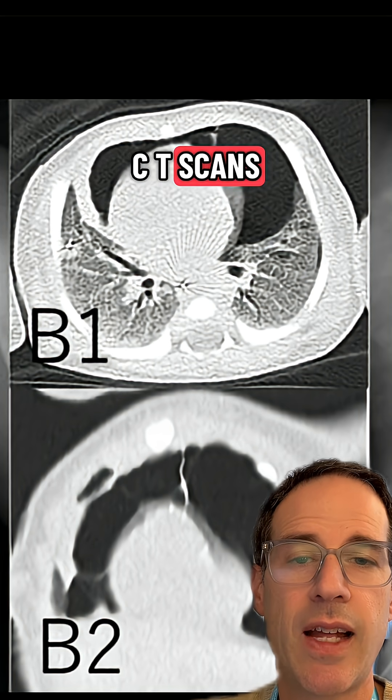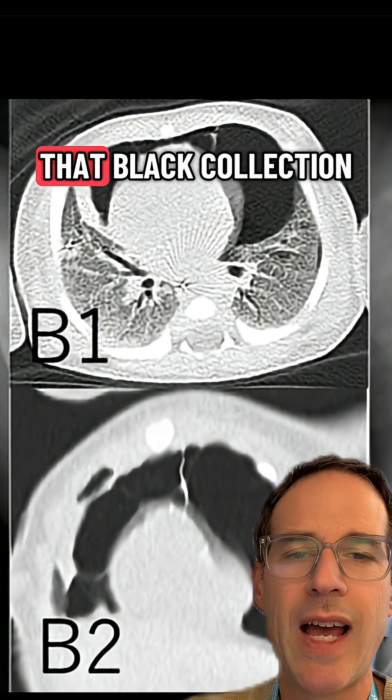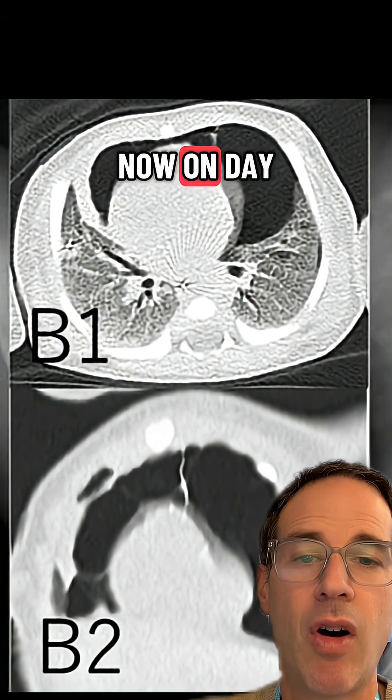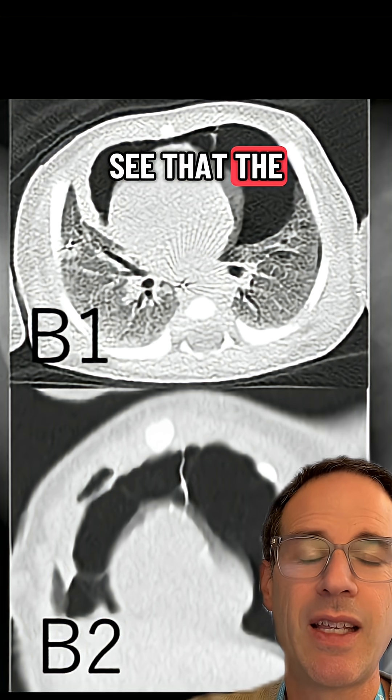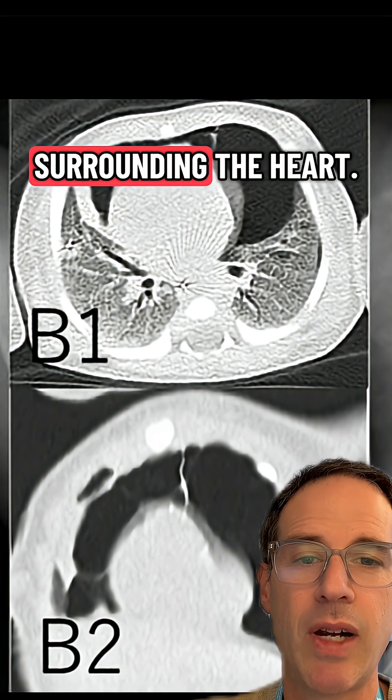These are two CT scans of the chest. The first one, B1, is on day one, which shows a black collection of air around the heart — the heart is the big white blob up top. On day two, you can see that the amount of blackness or air had expanded greatly and was now completely surrounding the heart.